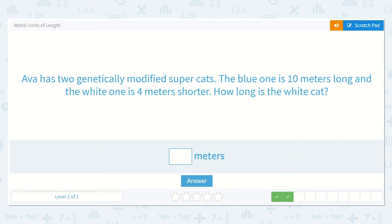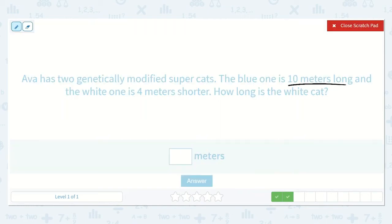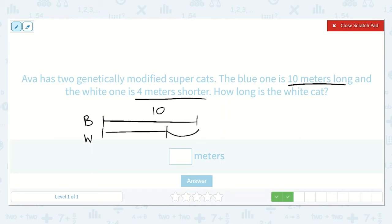Ava has two genetically modified super cats. The blue one is ten meters long, and the white one is four meters shorter. How long is the white cat? Let's draw the blue one first because we know how long that one is — ten meters long. The white super cat is four meters shorter, so we are going to take away four meters to find out how long that cat is.